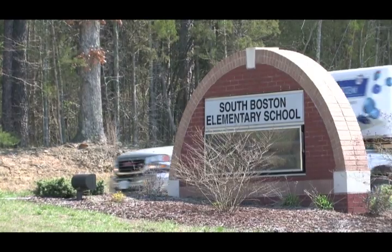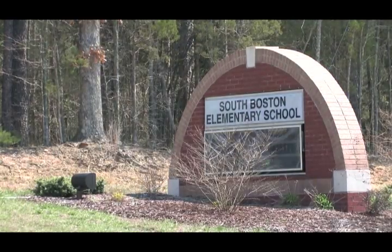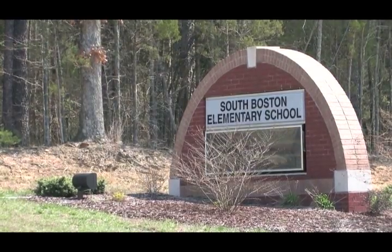When the STEM Mobile Learning Lab rolls up to their school, students in Southern Virginia get excited. When I first saw the STEM Lab, it looked awesome. And when I went in, it was really cool — it was better than awesome.